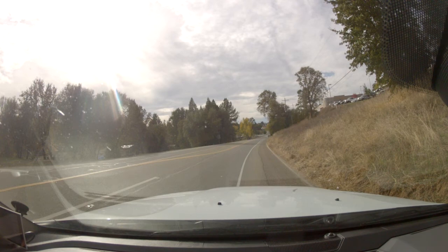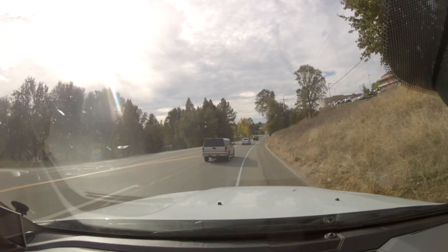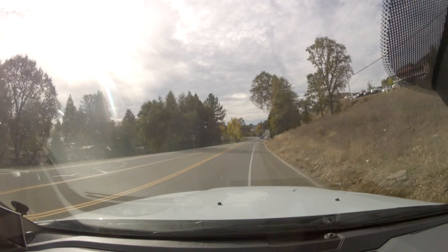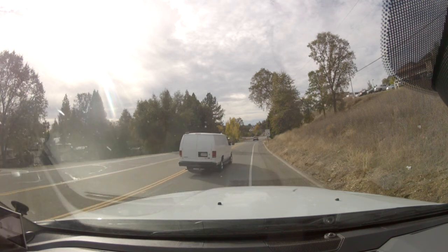Waiting for traffic to go by. How many cars do we have back there? It's just going to be continuous traffic if we don't take it. I'm getting ready to go. Come on, go. Alright, it looks like the white van — the full-size van is the last one. 10-4. That's right there. There we go.